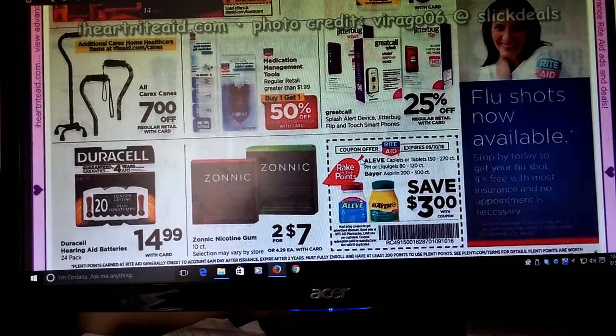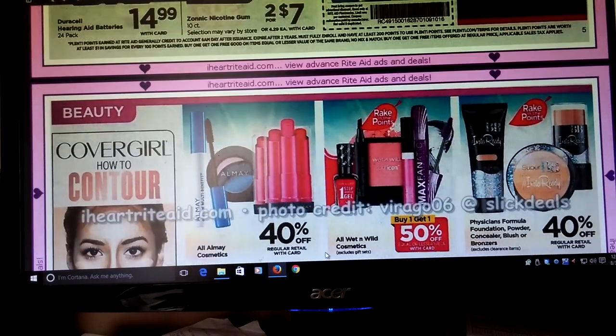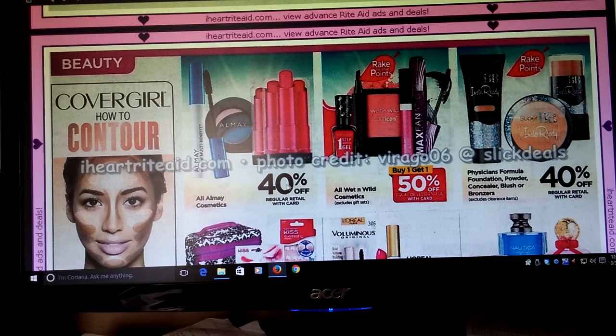We've got some medical devices and stuff. Alive — and the Bayer has an in-ad coupon for $3. I don't remember seeing any other coupons for this, but keep your eyes out. Alive is going to be 40% off, but it's not part of the Rake In for Points — but we do have that $4 off 2 or $5 off 2 coupon, whatever that was, if that's something that interests you.